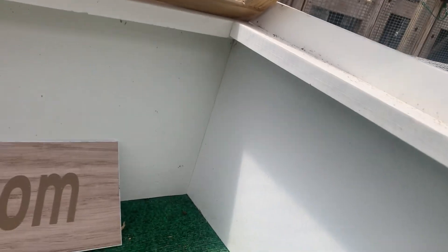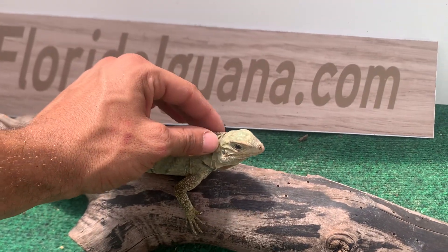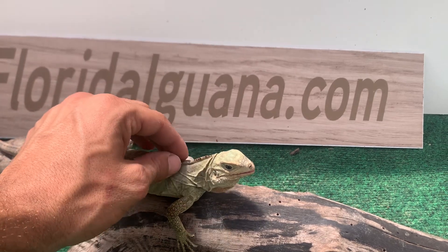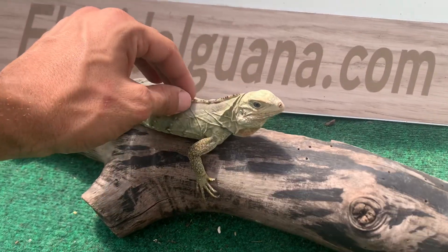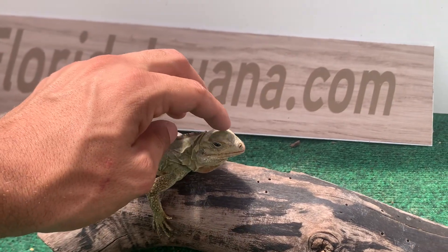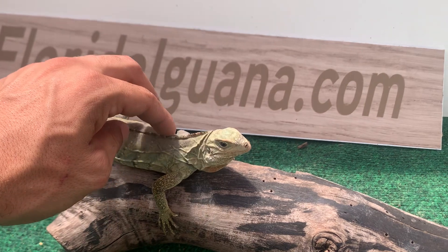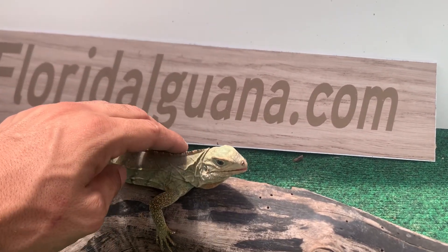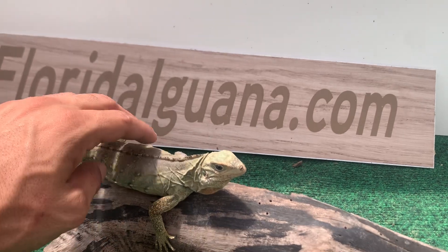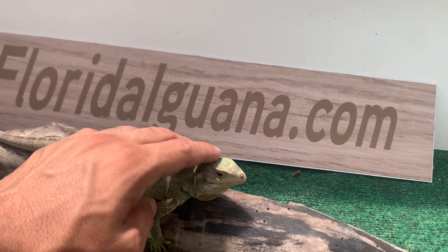I'll slowly keep working with her and I'll make this video a little longer so you guys can be my witness that they tame down. You can see she's allowing me to pet her, which is very neat. Whoever gets this animal — put a little bit of effort with her and she'll be puppy-dog tame, 100 percent.